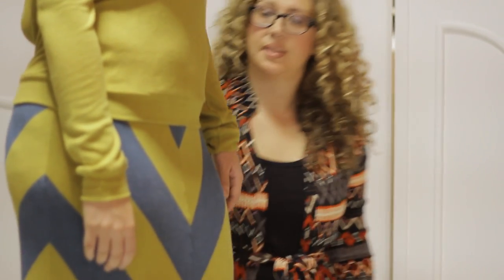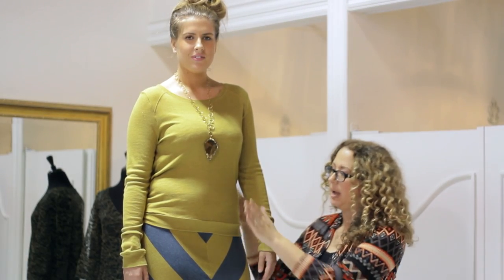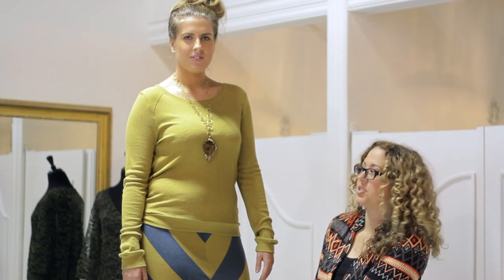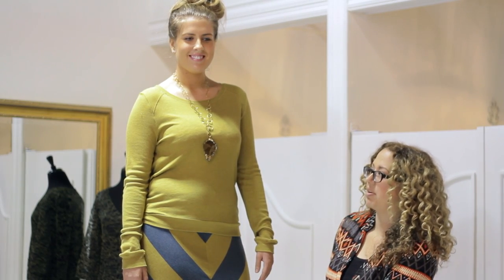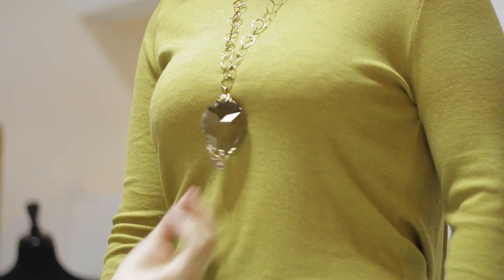Here I paired it back with this shirt that looks really great. It's the same color but it's very flattering, and we want everything very long, which is why I picked this shirt to go with this great chevron skirt. You can see how it's super flattering on her body, and then we added this long, beautiful chandelier necklace.